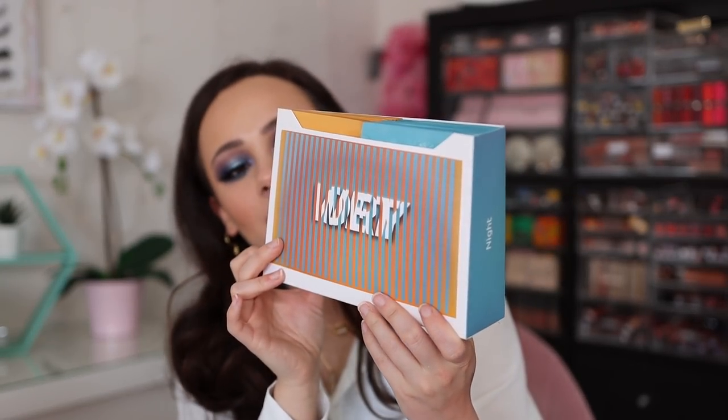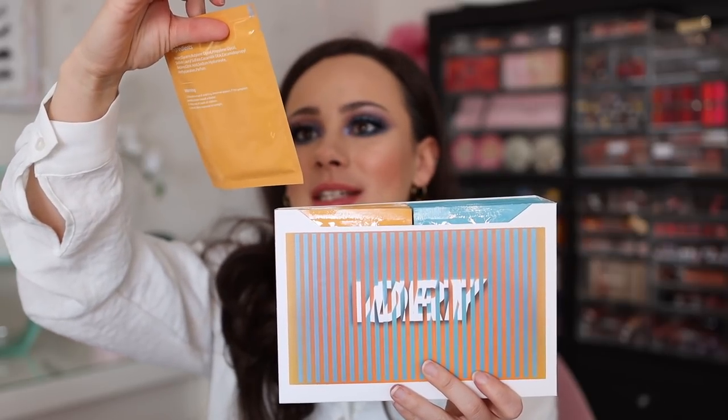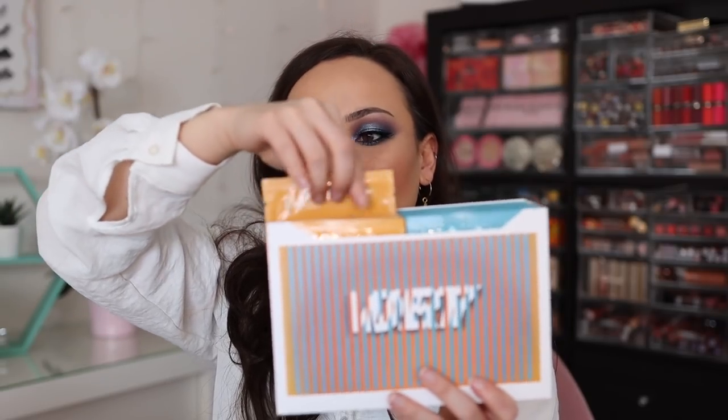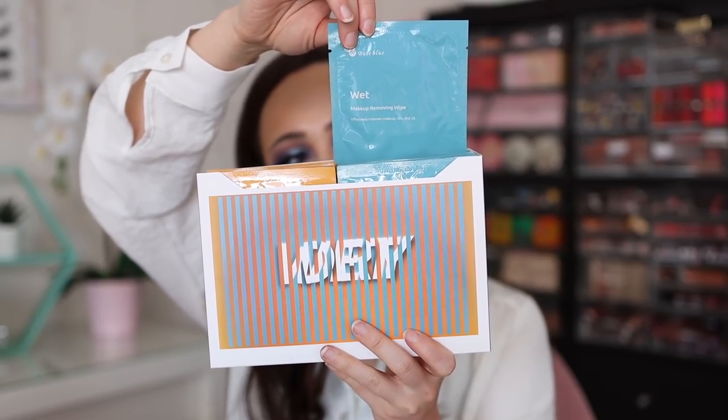We also got a package from Base Blue Cosmetics — they're always so kind. We have makeup remover wipes: one is a day beauty cleansing wipe, gentle to use on the skin to remove excess oil and to refresh the skin. And then we have the wet night makeup removing wipe to remove makeup. I'm happy and excited to use these and I'm sure I'll use them quite frequently.